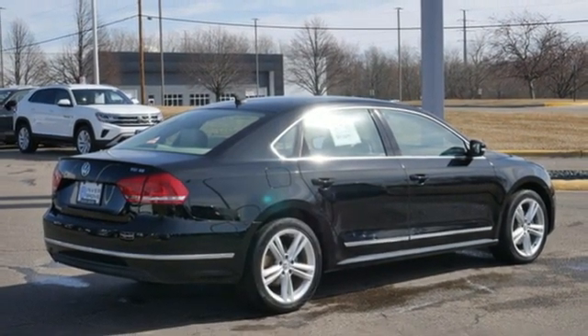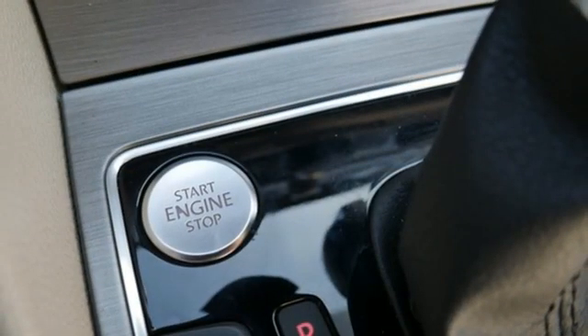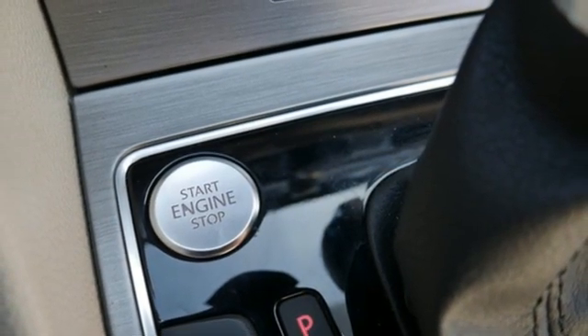Intercooled turbo inline four cylinder engine. Power sliding and tilting sunroof. Gas pressurized shocks. And automatic transmission.